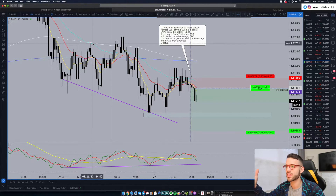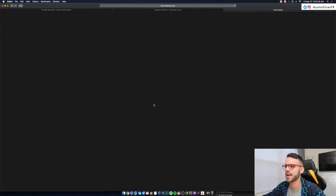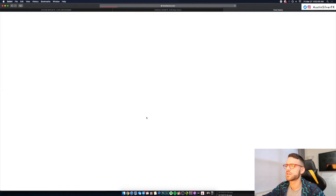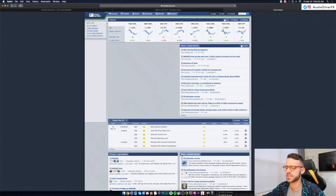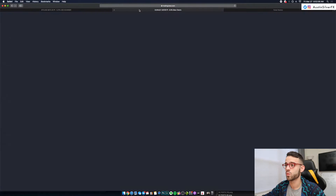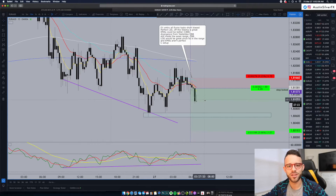It's 6:52, almost seven o'clock. Not a lot of high-impact news today at all — nothing crazy. If you take a look at Forex Factory, nothing red today. So we're just going to give it time, candle by candle. We're going to let it breathe.